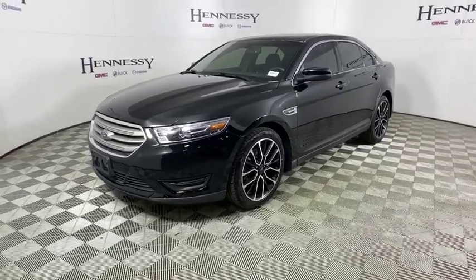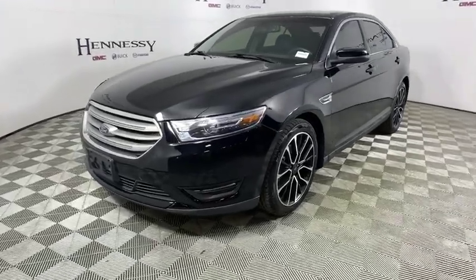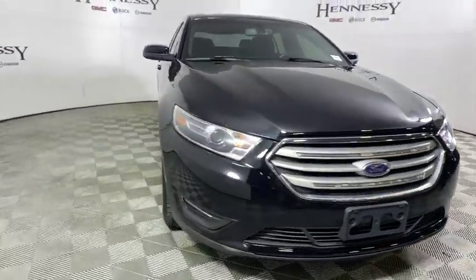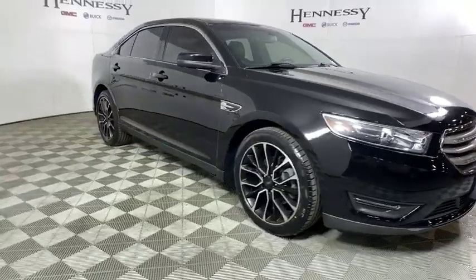Come test drive the 2017 Ford Taurus. This is it — crafted by an obsessive engineering and design team, the Taurus was created to compete with some of the world's best.